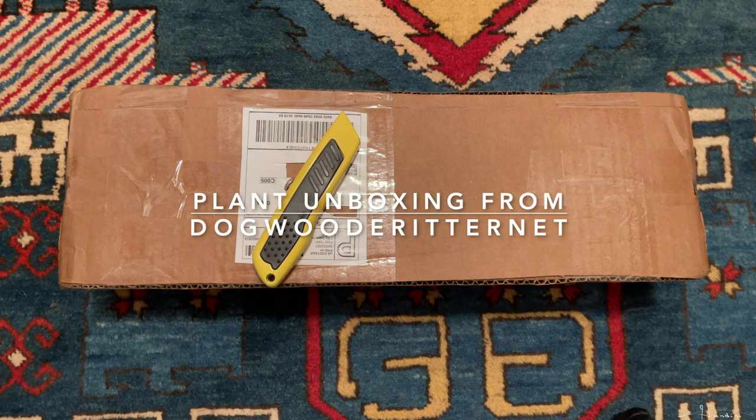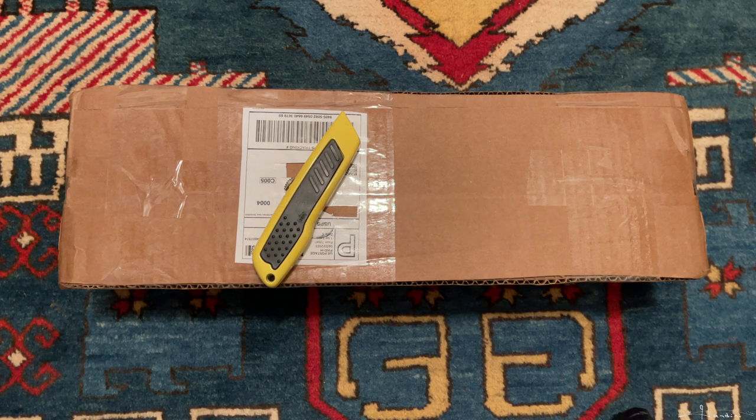Hey folks, it seems like I'm always filming things in different locations and one of the reasons is living out of two different cities, but my wife and I recently purchased a house so pretty soon we'll be in one location. But in the meantime I started purchasing some plants to plant in the yard.